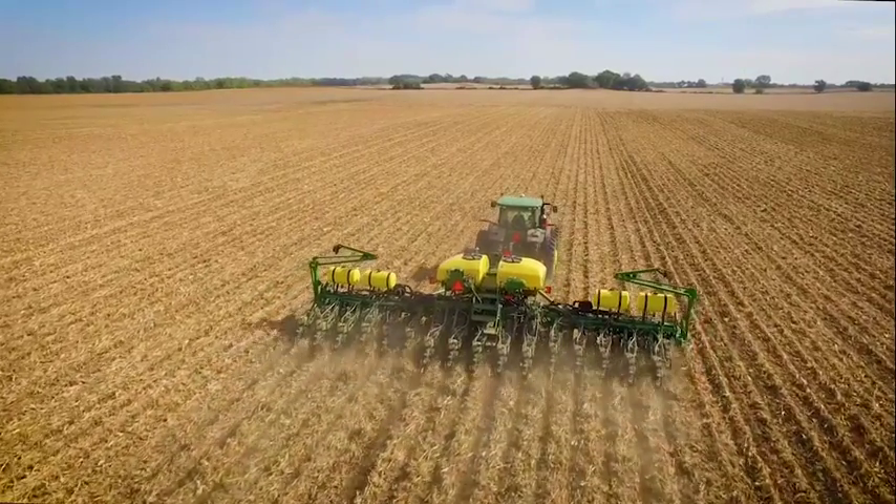Utilizing the data management team through the plant and protect stages allows you to have an additional resource during this critical time of data collection. John Deere has a host of new products that allow us to see more and optimize the machine.